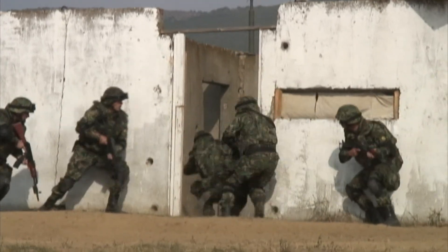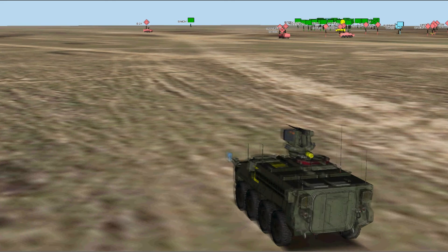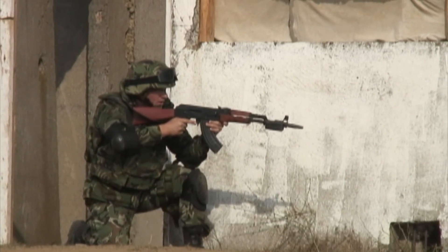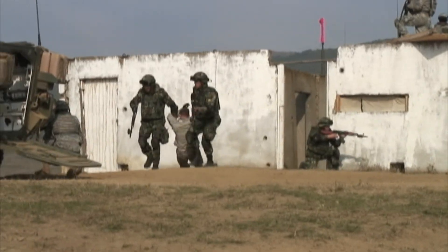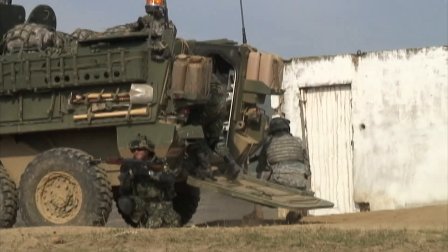After the battle, leaders and soldiers can review the recorded scenario at any speed, from a bird's eye view or from the perspective of an individual soldier. This is the third time DICE has been used as part of JTFE in Bulgaria. The DICE system has been in use by U.S. Army Europe since 2002, and it is developed by Saab Technologies from Sweden.